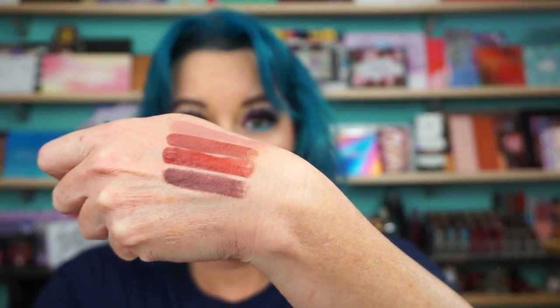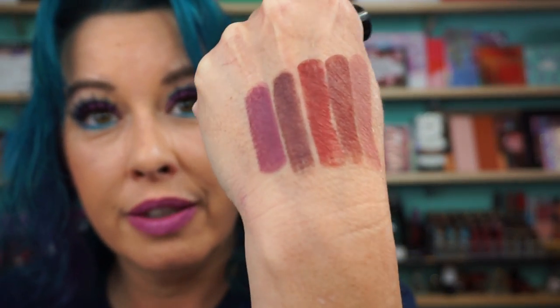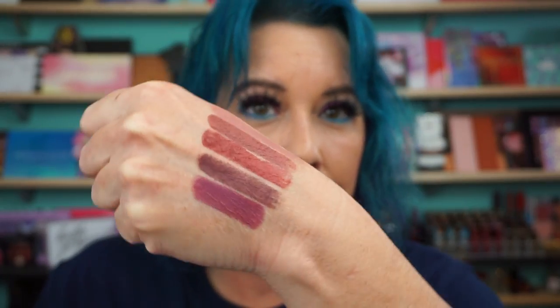Next one is Once Bitten, which I can't wait to wear. Right there. And the last one is Love Bite. This looks beautiful, too. So those are definitely my kind of shades, without a doubt. This one's a little light, but the rest — very nice.